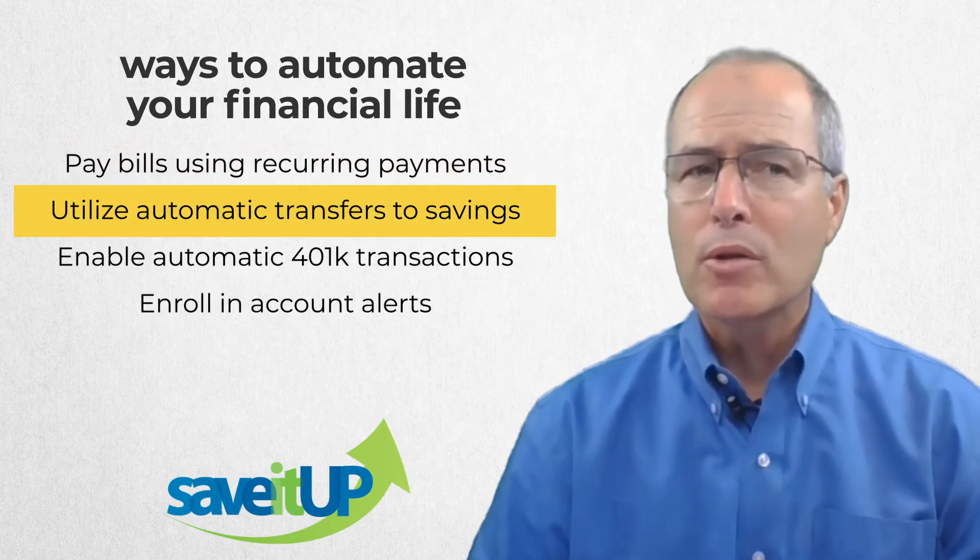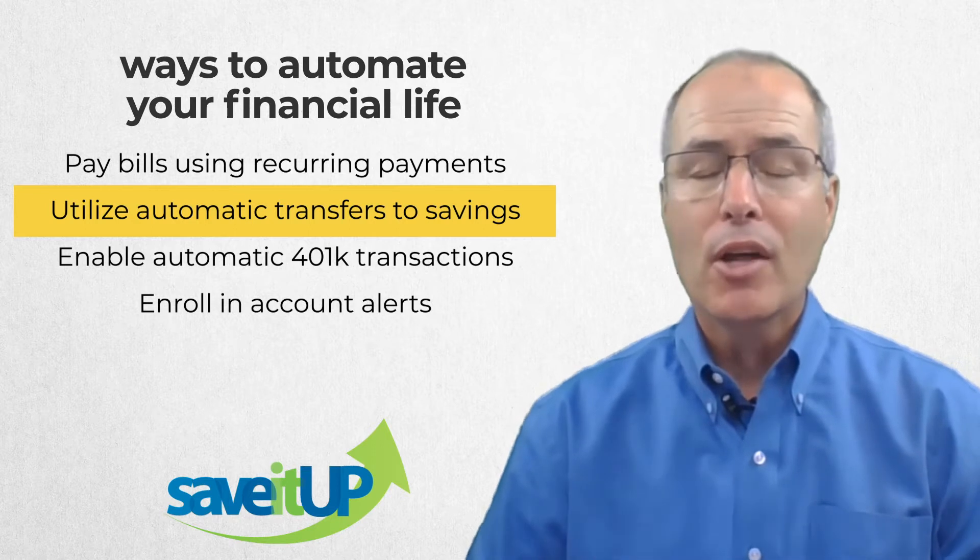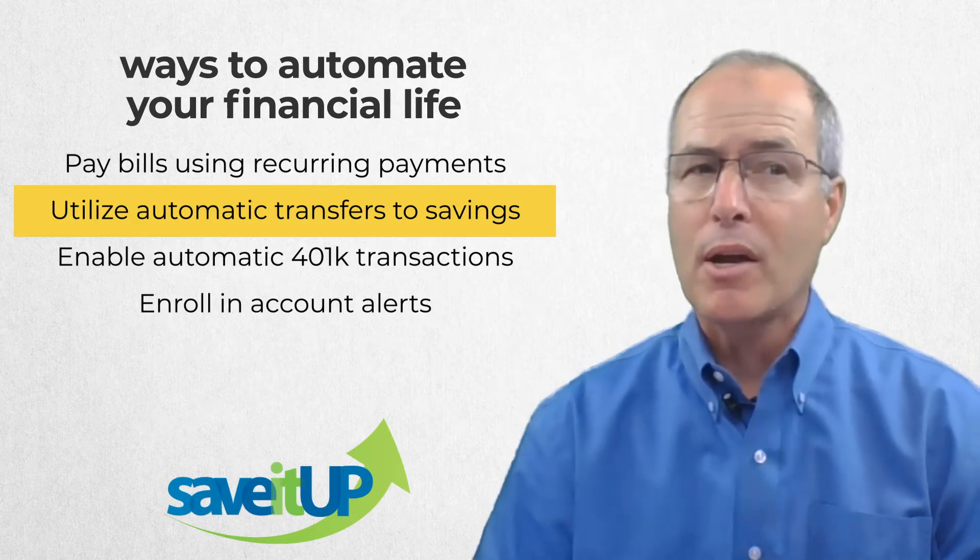You can also use regular transfers from checking to deposit to your emergency fund, vacation fund, and any other savings reasons, so you don't have to remember to do those. Just make it automatic.